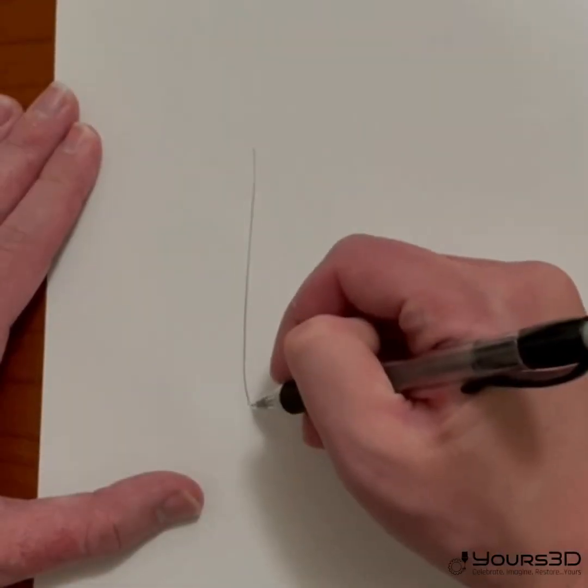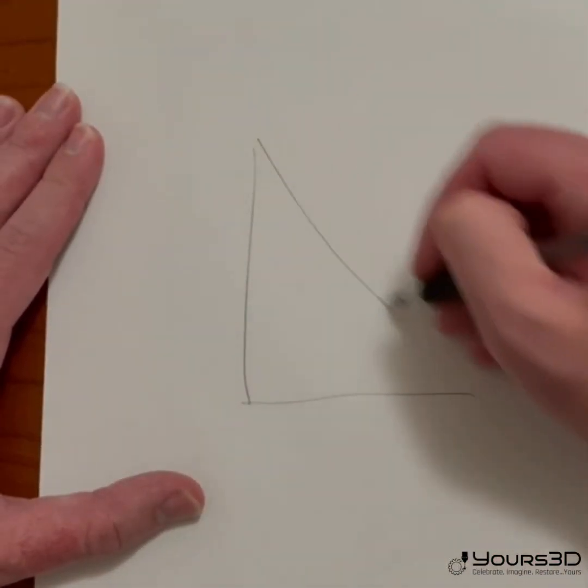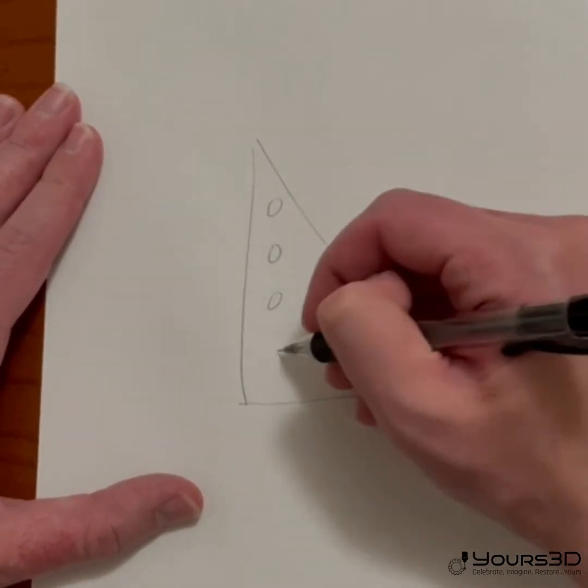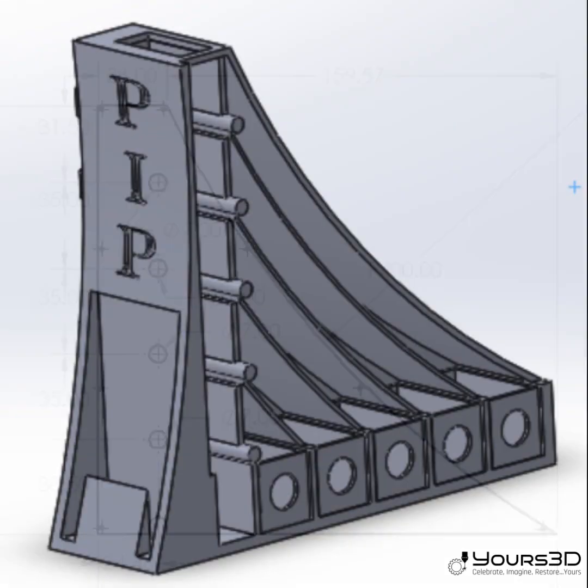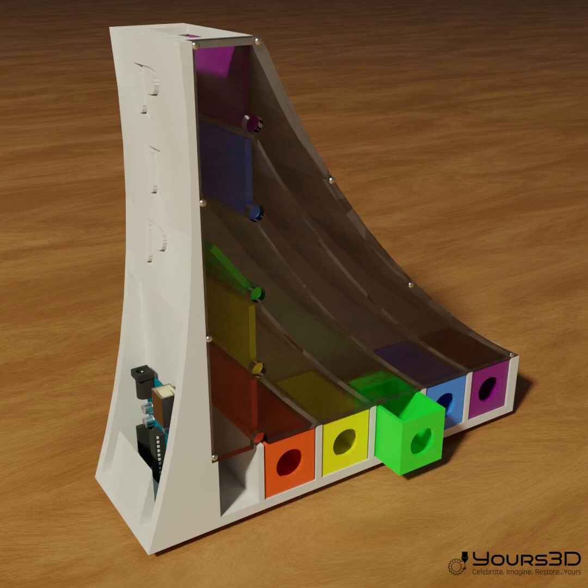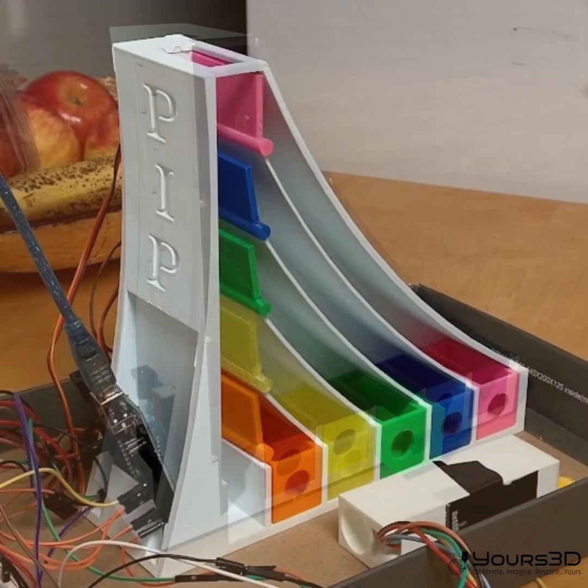The process begins with an initial meeting, free of charge, where we discuss the idea and make some initial sketches. In the following weeks, we will draw out dimensionally accurate CAD drawings of your idea in 3D, and include photorealistic renderings to help you visualize your idea as it would truly appear.